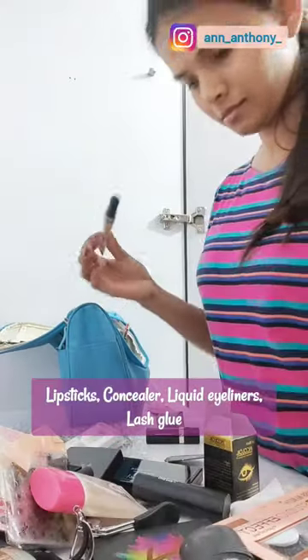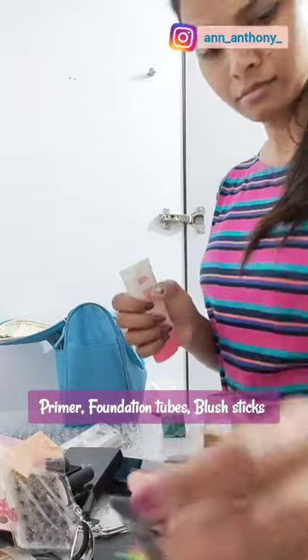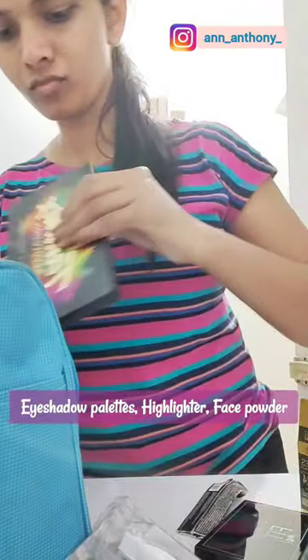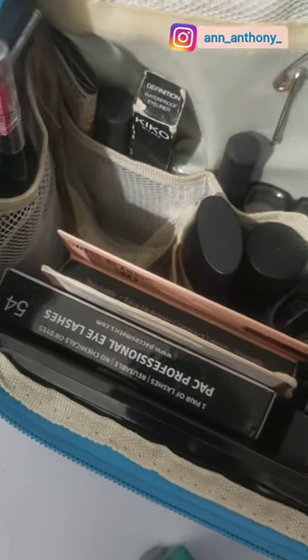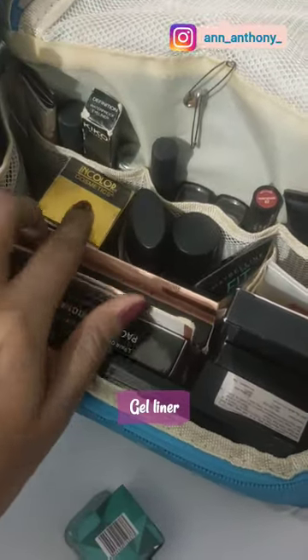After that I used all the concealers and liquid eyeliners together, then it was time for the foundation and brush sticks to be clubbed together, and the eyeshadow palettes, highlighter, and face powder, and finally the brushes and eyelashes. This is how the top view of it looks — it was a therapeutic process and we are done.